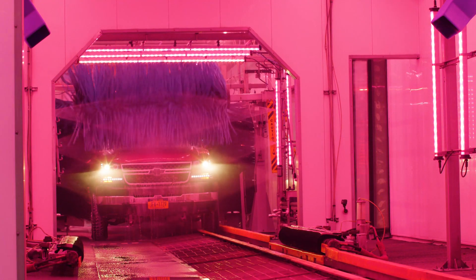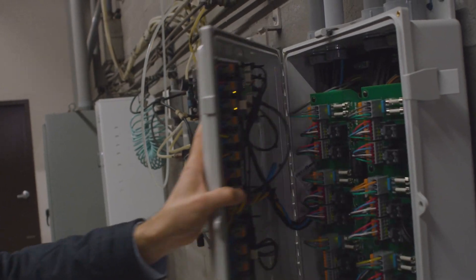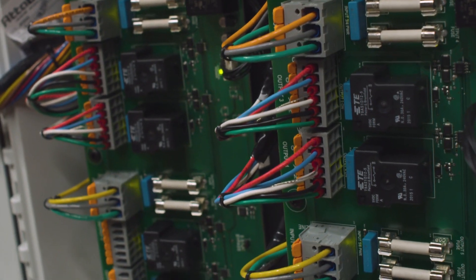We've been using G&G Lighting for years and their products just keep getting better and better. Their new version of RGB lighting is super bright. It even allows us to have white lighting, so it's an all-in-one fixture. Plug-and-play, easy to install, waterproof — really easy on our maintenance guys. We love it.